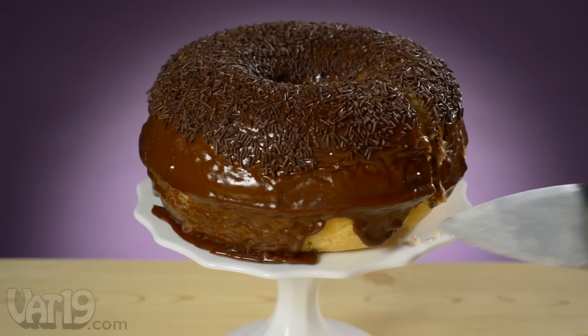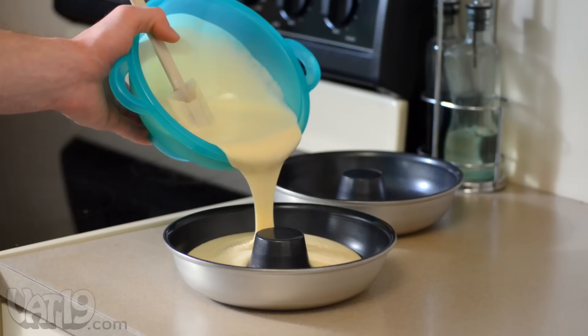Behold the giant donut cake. It looks like a donut, but it's really an 8-inch cake. Your purchase includes exactly what you need to make a giant version of an all-American classic.